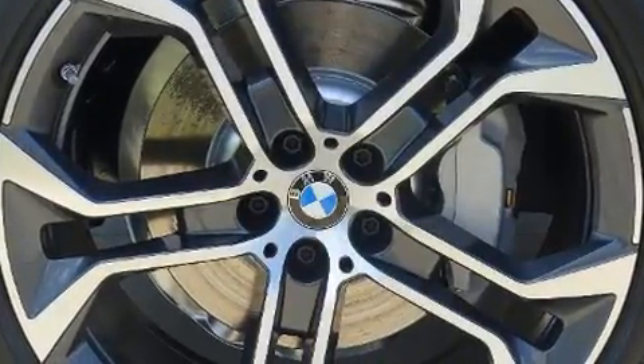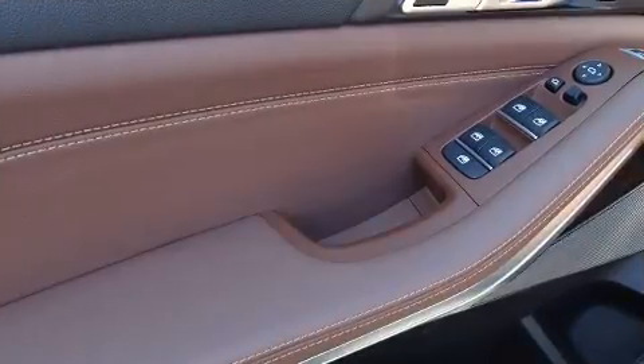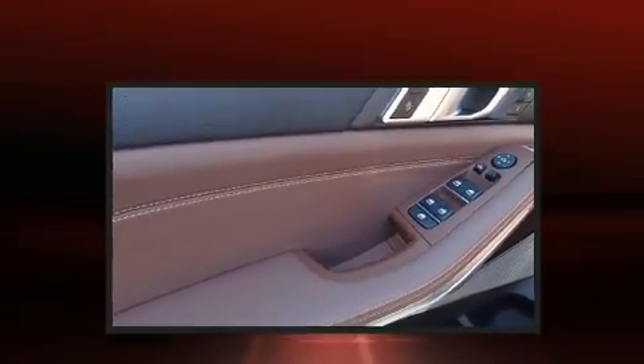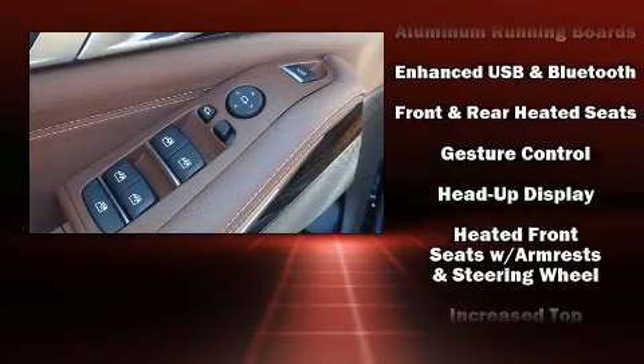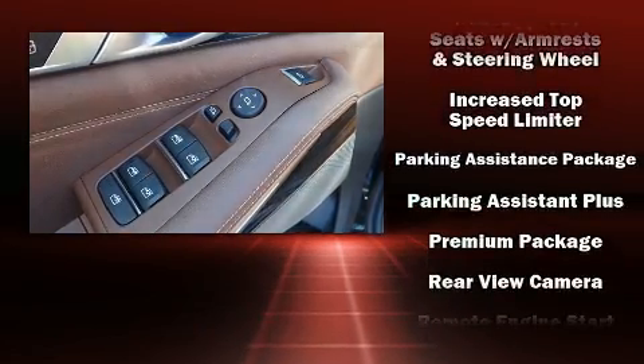Rear passengers enjoy the seat heating functionality keeping them warm during the winter months. BMW ensures the safety and security of its passengers with equipment such as dual front impact airbags, front side impact airbags, an emergency communication system and four-wheel disc brakes with ABS.